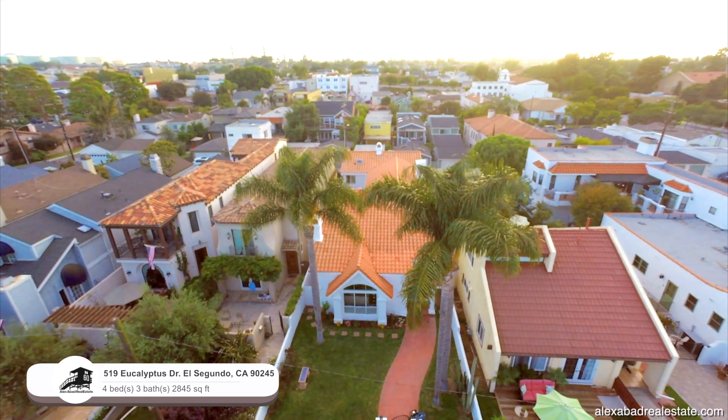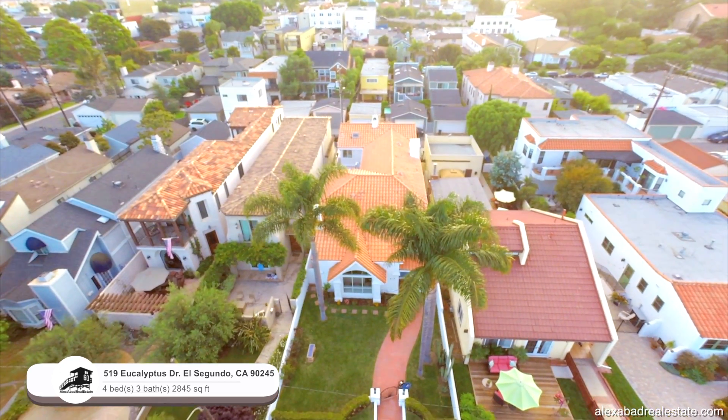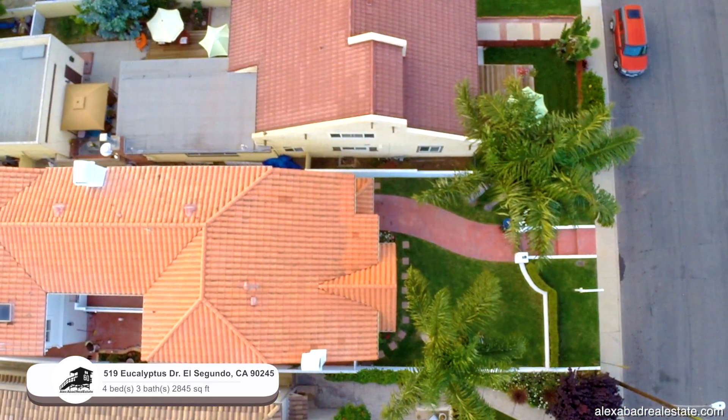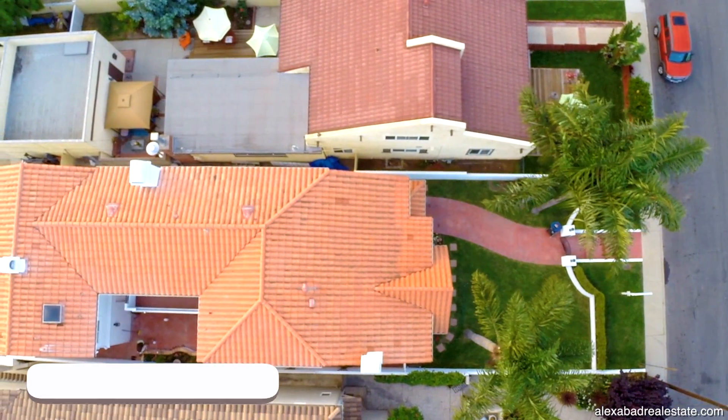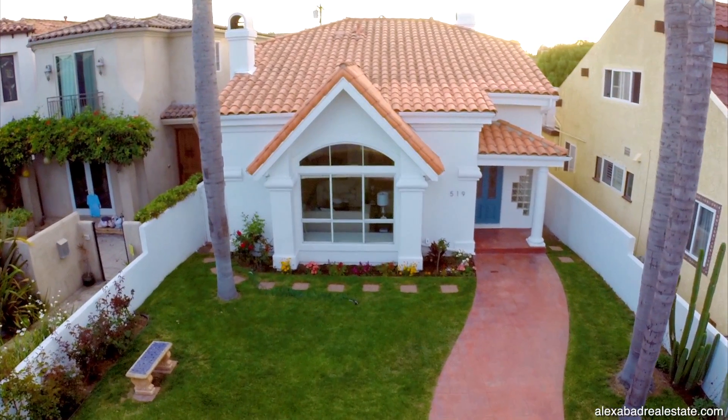This is an amazing home. It sits in one of the most desirable streets and areas of El Segundo. As you enter the front yard, you'll notice some beautiful mature palm trees, gorgeous landscape, and a beautiful grassy area.